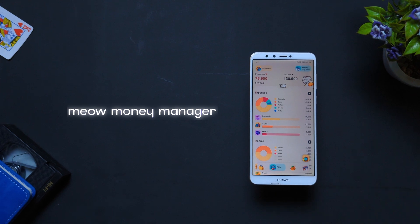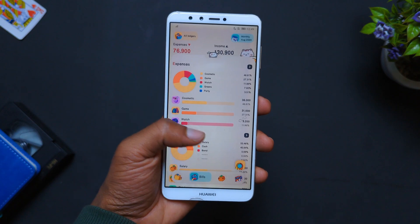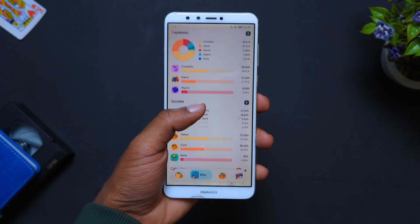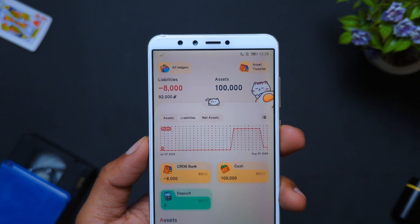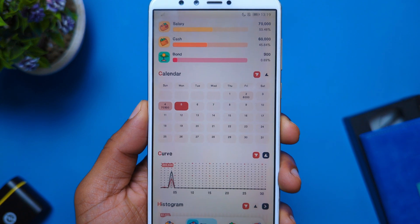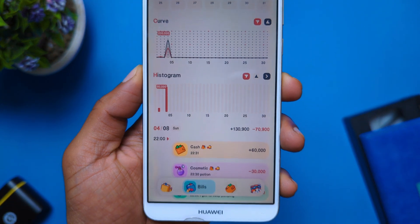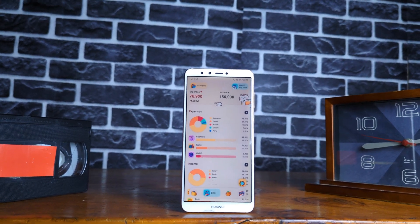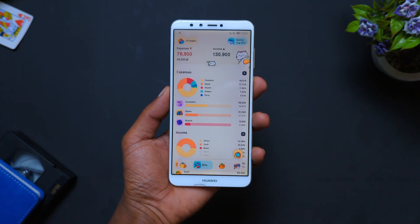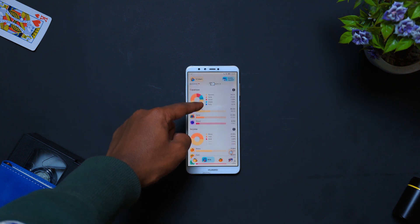Opening up the list, this is Meow Money Manager — a finance tracker app that has every single feature you'll need to keep track of your expenses, incomes, and even transfers, with precise tools like calendars, charts, and even histograms. What makes this app unique from other finance tracker apps is the design — it's super beautiful and cute, making the app irresistible and fun to use.